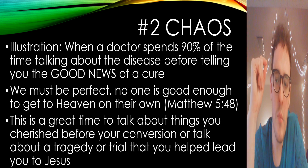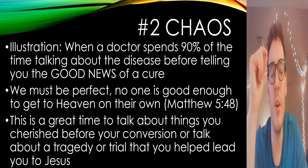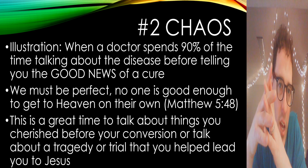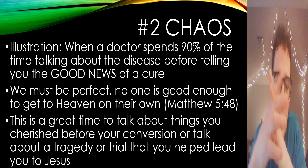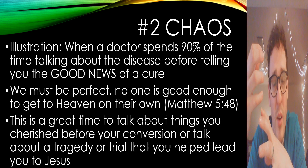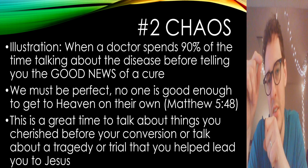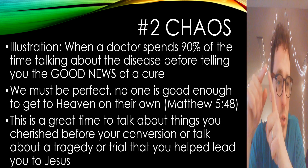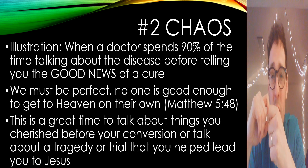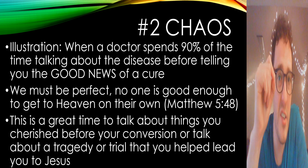When presenting the gospel, sometimes we love to get to the good news — and that's great. But it's helpful to imagine a doctor walking into a room and telling their patient about a disease, going through just how terrible it is and how it will ultimately lead to death. The more you understand the disease, the more you realize you need a cure. I put in this idea of spending 90% of your time talking about the disease before you get to the cure, because in many cultures right now there's not an adequate understanding of just how sinful sin really is.